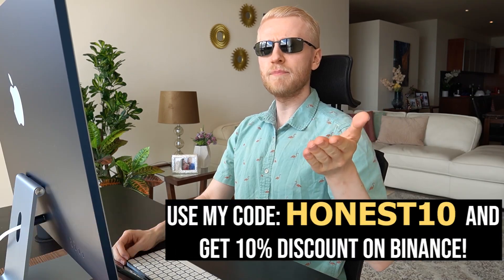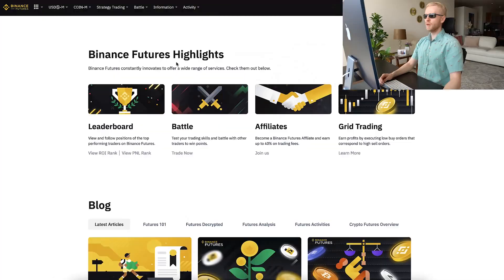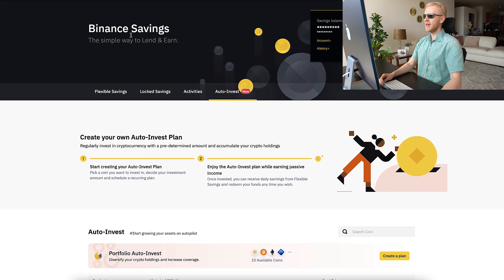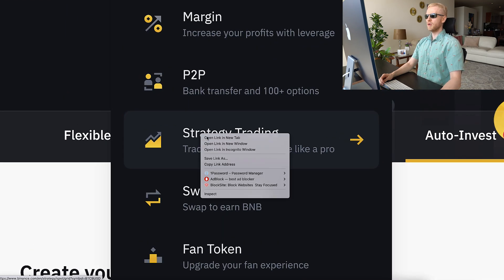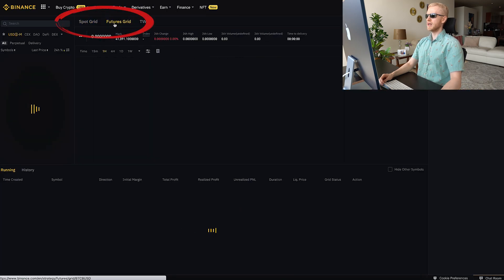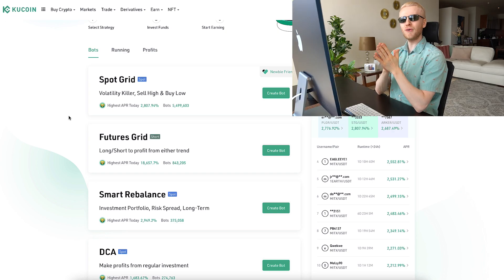When you scroll down you can see grid trading — you can click there and it opens the futures grid. You can also access it from a different way: go to Trade, then Strategy Trading. If you open that, it will show you the spot grid, and you can also open the futures grid bot from there. Even though it might seem at first glance that KuCoin has more bots, the reality is that they have more or less a similar number of bots.